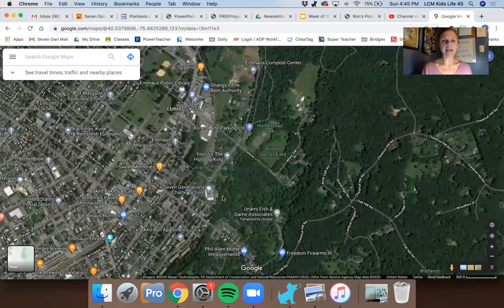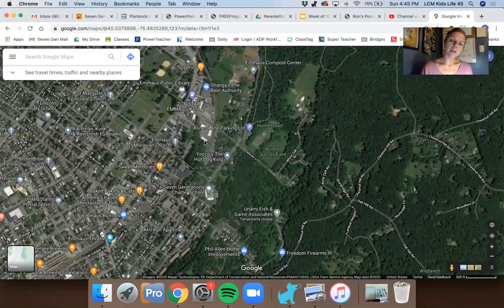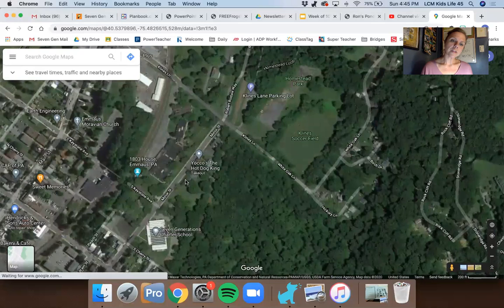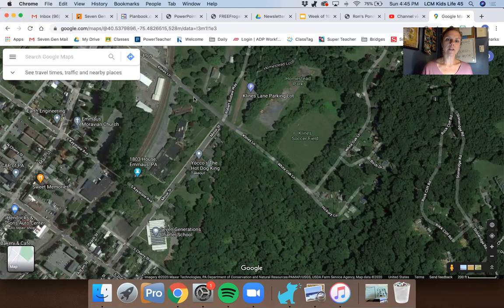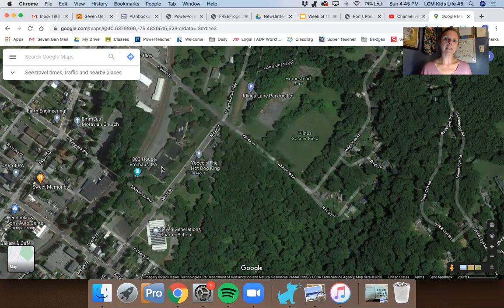We're going to look at a satellite view instead — that might help a little bit. So here we have the ES building here. And then as you go down the street over here, you'll see the Intermediate School building, which goes all the way down to that corner over there. Over here we have the 1803 house, which you've probably driven by or walked by many times.